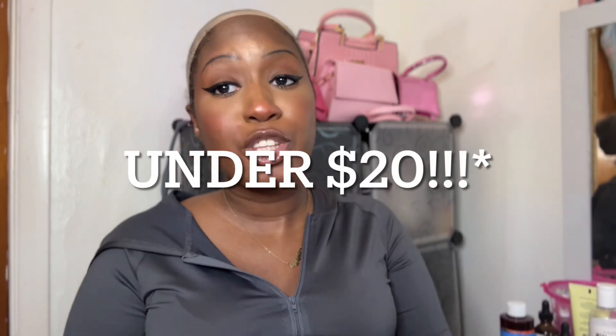Hi guys, welcome back to my channel — it's Tanya M. Today I have some Shein wigs for you. These wigs are synthetic, and I built my channel around synthetic wigs, so it's only right that I show you some fire Shein wigs. There are gonna be some that are really cheap, and some a little pricier — but all of these are under $25.